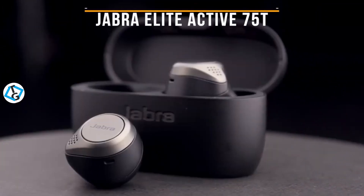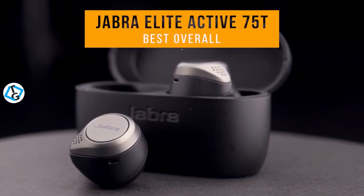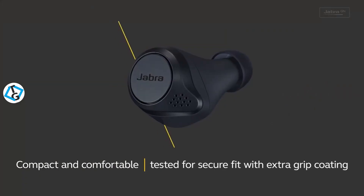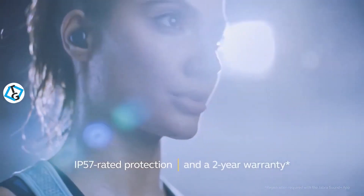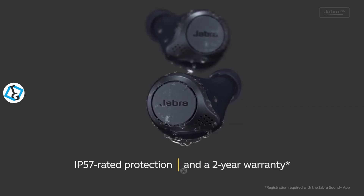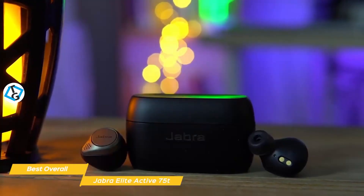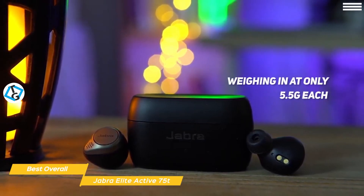Next up is the Jabra Elite Active 75T, our pick for best overall bass earbuds. The Jabra Elite Active 75T True Wireless earbuds have a powerful bass-heavy sound signature, feature a super secure fit, and water resistance that makes them a great choice for regular gym goers who are looking for earbuds with good durability and wearability. These are in-ear earbuds so they go right into your ear canal and they're super light, weighing in at only 5.5 grams each.